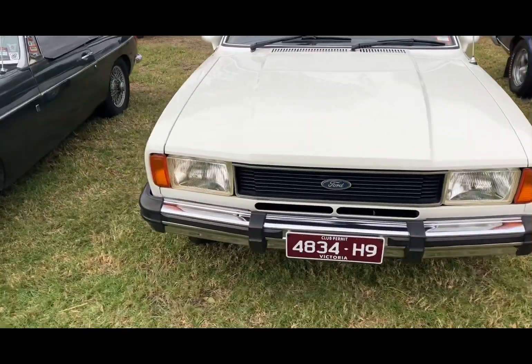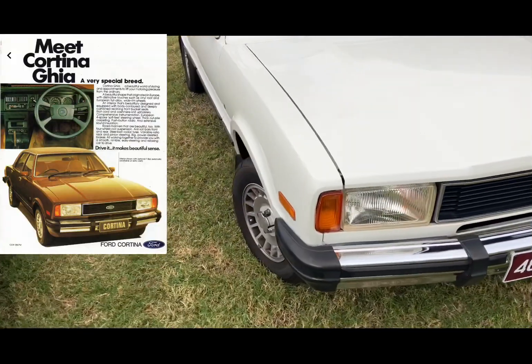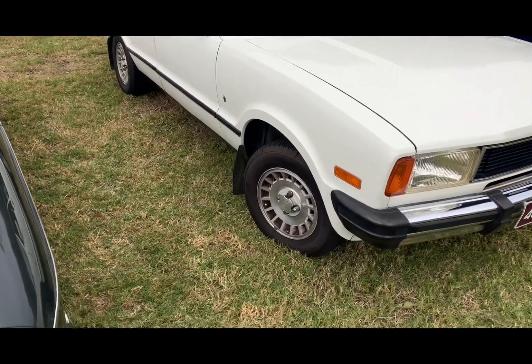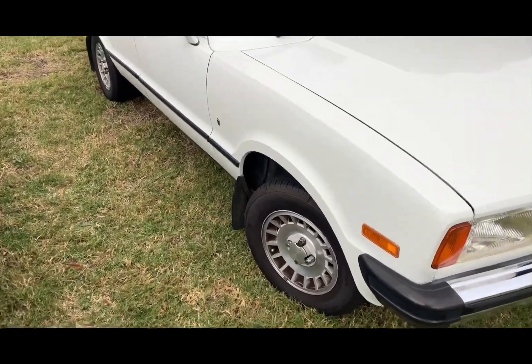This is a Ghia model, it's made in Australia — obviously an English-German design vehicle. You've got the little 13-inch alloy wheels there, factory wheels.